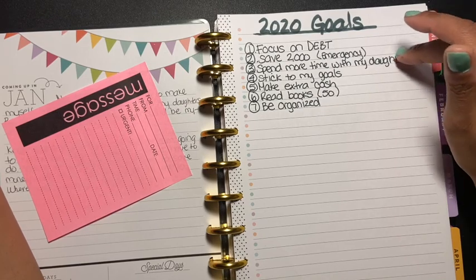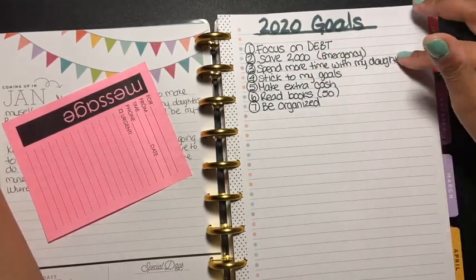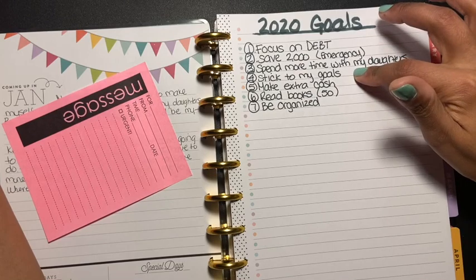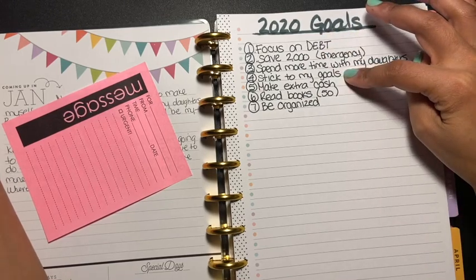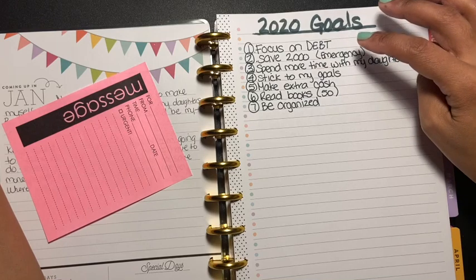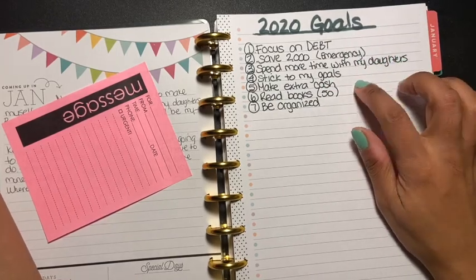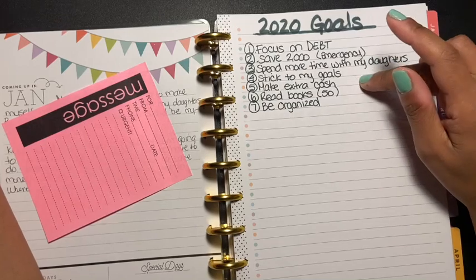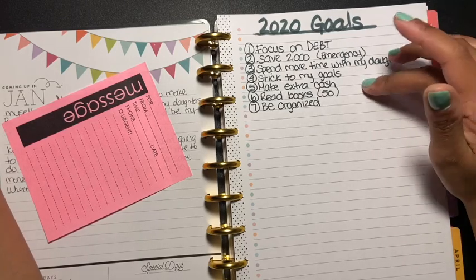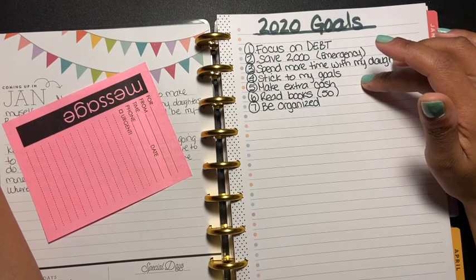These goals are just some of mine — I have more up on my vision board. Number four is to stick to my goals. I started budgeting back in February or March of last year and I think I did pretty good, though I did mess up here and there — I'm only human. Number five is to make extra cash. I'm going to post more things on Poshmark and open up a new eBay account — my last one got hacked — but I'm not going to let that stop me. I'm going to keep pushing forward.